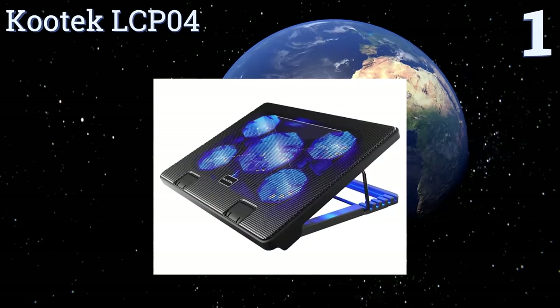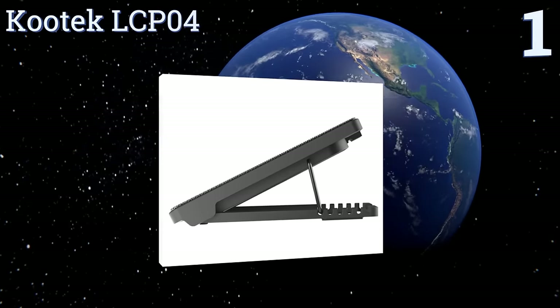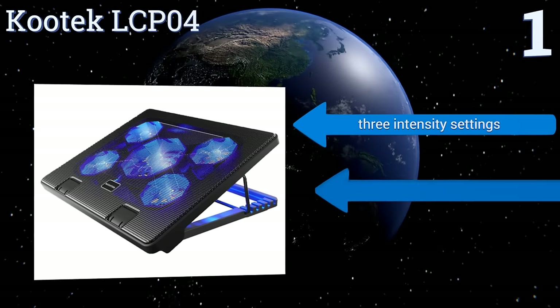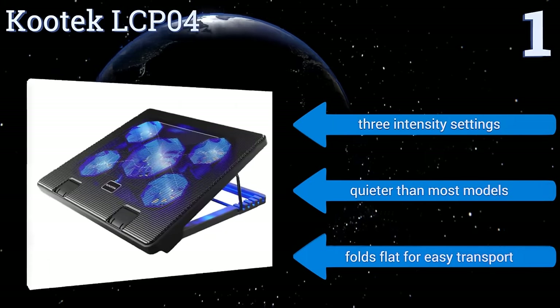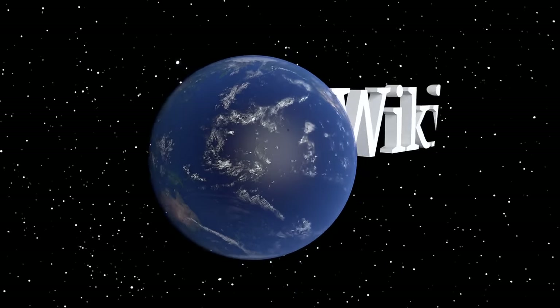Taking the top spot on our list, with six adjustable height settings and five built-in fans, the Ku-Tech LCP04 is the ultimate in power and control. Its intelligent design includes two support tabs to keep your computer from sliding downward at higher angles. It features three intensity settings, is quieter than most models, and folds flat for easy transport.